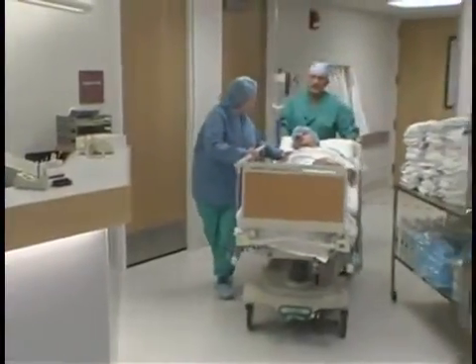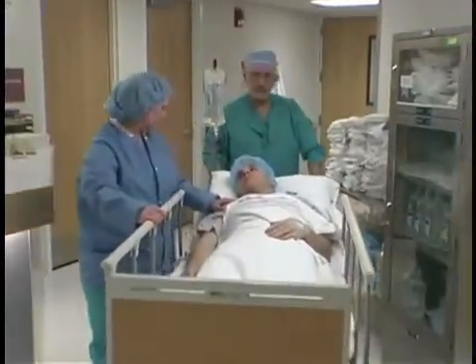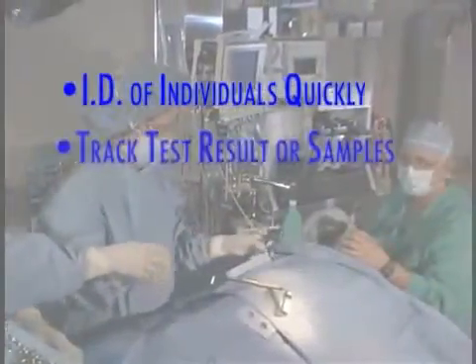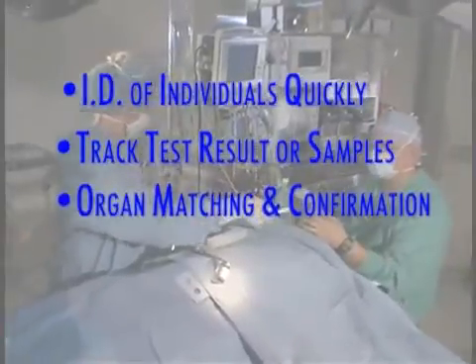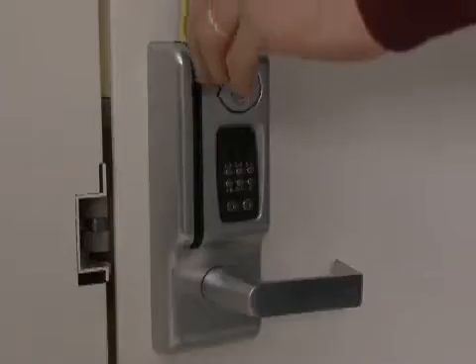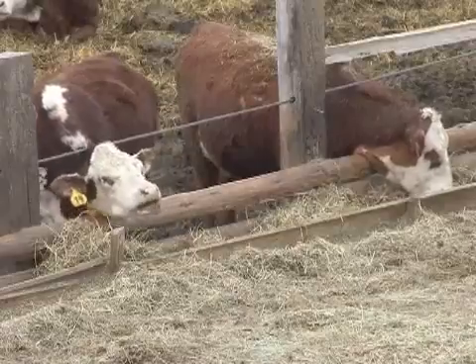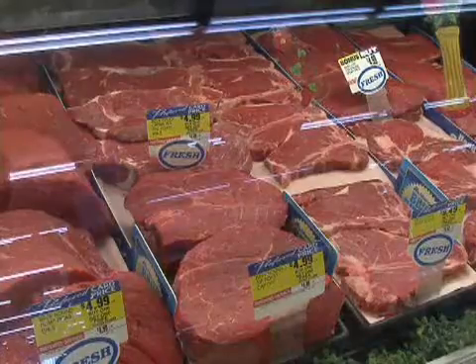Beyond its valuable forensic application, ABPID can be used as a quick method for identifying individuals in a hospital setting, tracking test results or samples, organ matching and confirmation, and has the potential for identifying specific infections. ABPID also could be used in security to confirm identities, as well as in agriculture for tracking animal products from the farm to the store shelf.